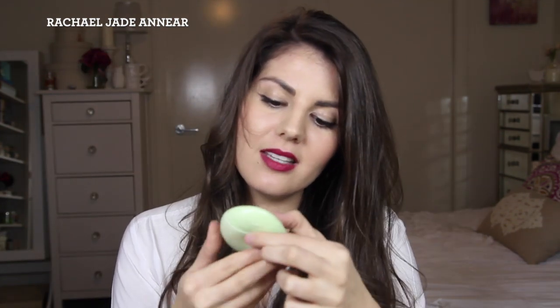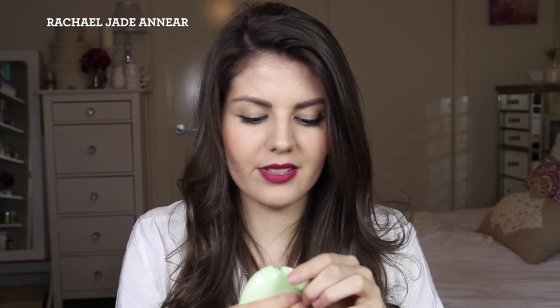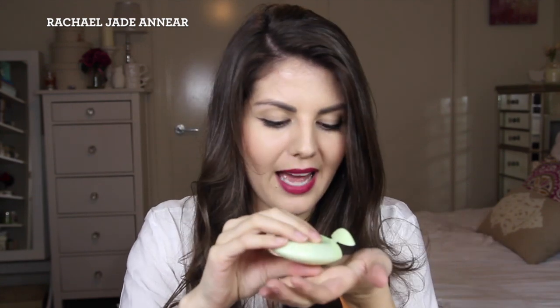I also have a hand cream. This is from EOS and it's the cucumber melon scent. I picked this up randomly from Beauty Bay — I was doing an order for something else and I just thought, I want to try that. I am a sucker for weird or cute packaging, and can I just say this smells absolutely amazing? You pull that out of your bag and people are like, what is that?